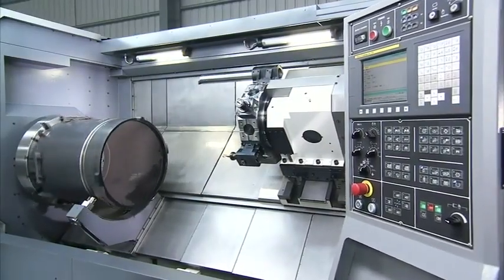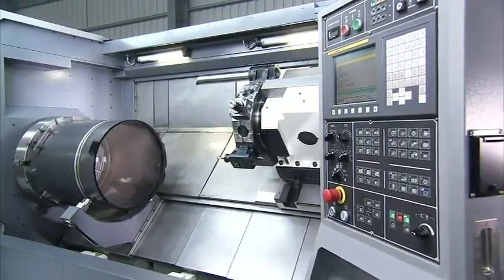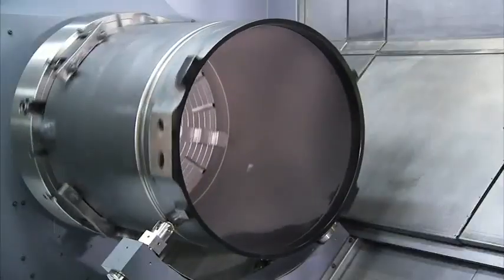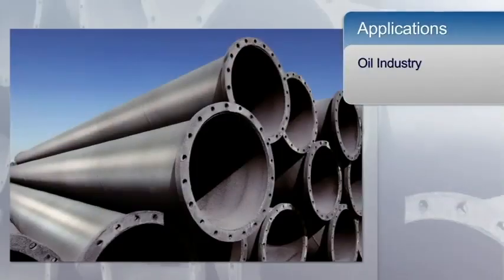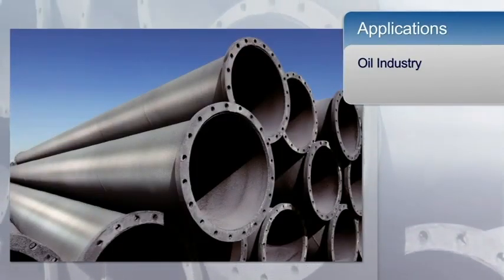This machine is specifically designed to excel in machining large components and has great features in design and functionality that make it an excellent choice for the large component machining required for the oil, printing, and other industries.